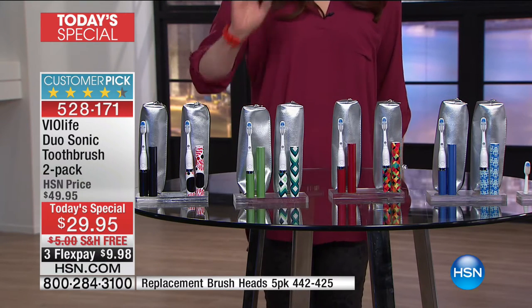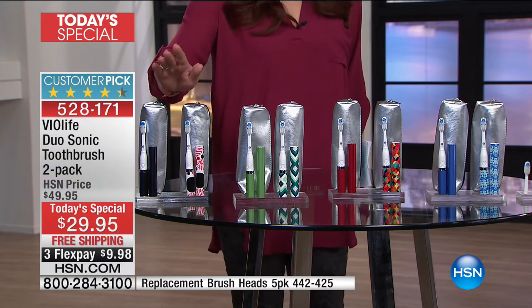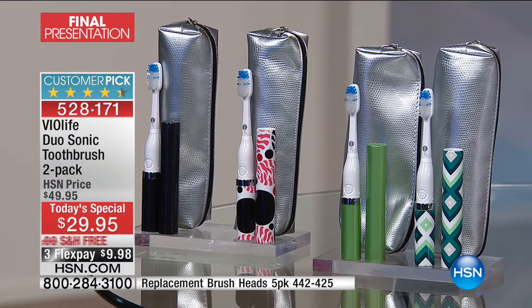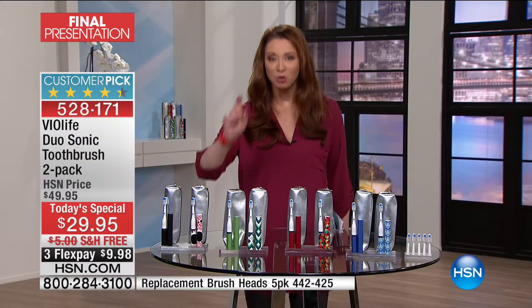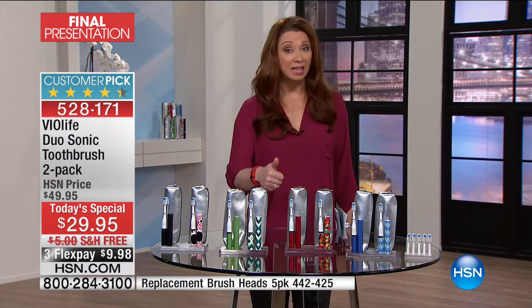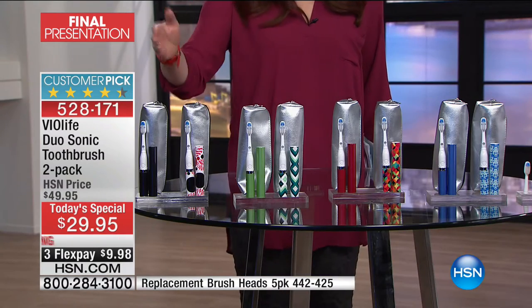31,000 brush strokes per minute. If you compare apples to apples, this is the same power, the same precision, the same kind of dynamic design that you come to love from that high-grade manufacturer in your dentist's office. For this show and this show only, you are getting both toothbrushes — with the same precision and power as toothbrushes that start at $150 up to $229.